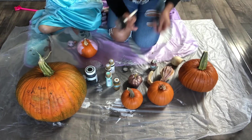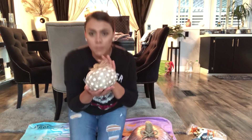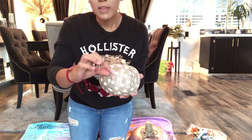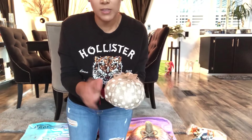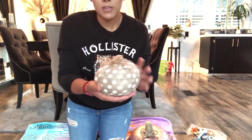Ok chicas, vamos a seguir pintando. Ok chicas y chicos, acabo de terminar de decorar las calabazas. Fue algo muy rápido, se las voy a mostrar ahorita para que vean cómo quedaron. Miren, esta es una de las primeras que hice. Es súper sencilla: simplemente lo único que hice fue irle poniendo listón. Este listón trae una orillita, es el que compré en la tienda del dólar, trae la orillita con un alambrito, por eso es que se ve con este efecto tan padre.